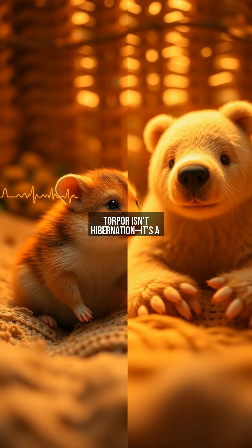Torpor isn't hibernation — it's a precise, short-term survival hack. While hibernators like bears sleep for months, hamsters drop their heart rate and body temperature just enough to endure cold snaps, then wake up quickly when warmth returns. Think of it as hitting pause on metabolism: energy use plummets by 90%, but the hamster can reboot in minutes. This flexibility is key for desert-dwelling species facing unpredictable temperature drops.